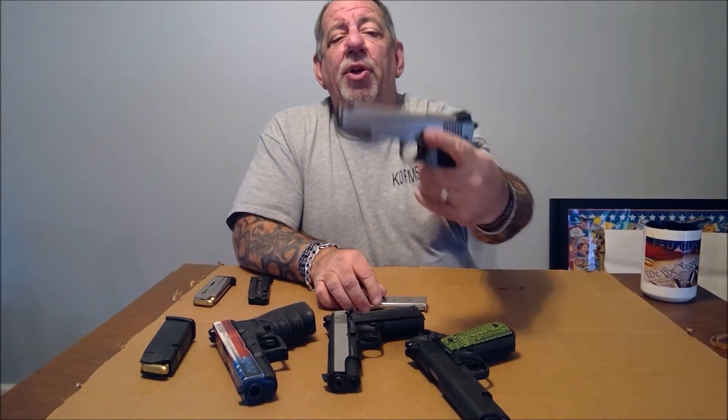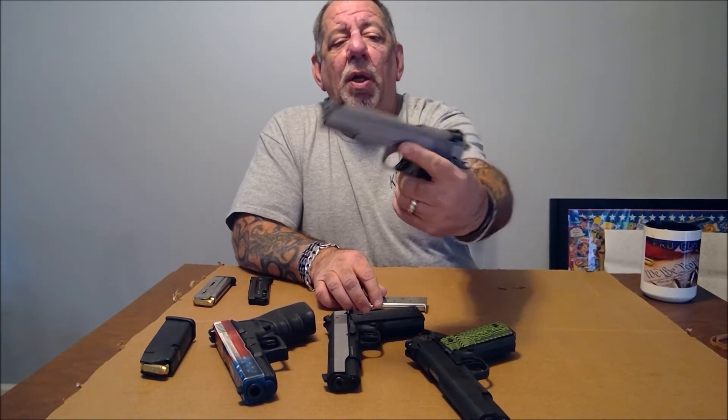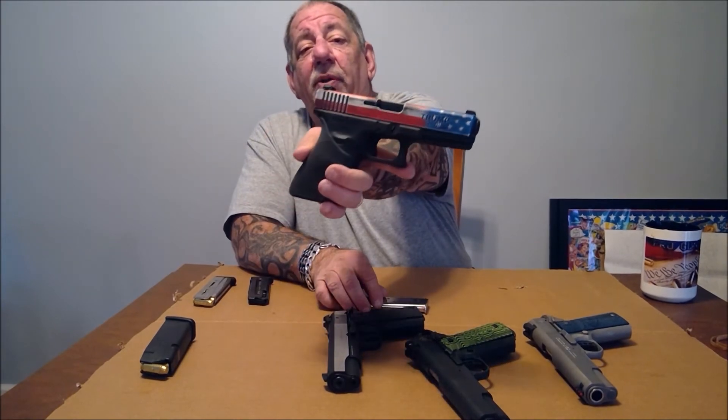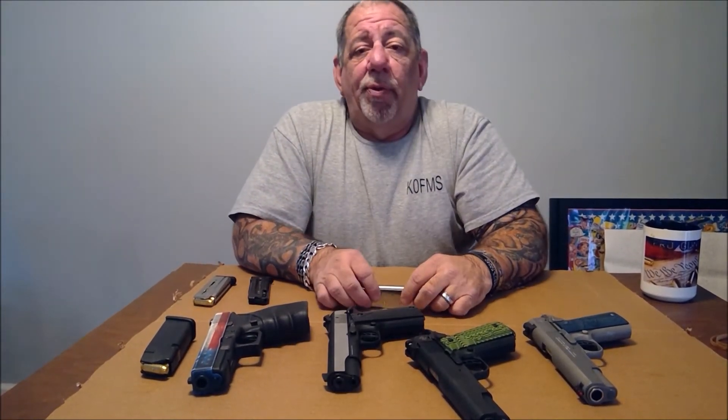Another disadvantage some people mention is the weight, but the weight is actually an advantage because it helps reduce recoil. This 45 ACP in a 1911 you can easily shoot one-handed. You're not going to be able to do that with this 10mm. It's a great firearm to own — very reliable and very accurate if you take care of it.